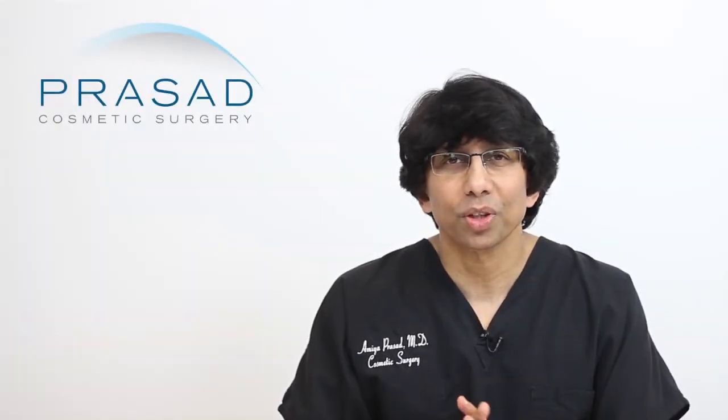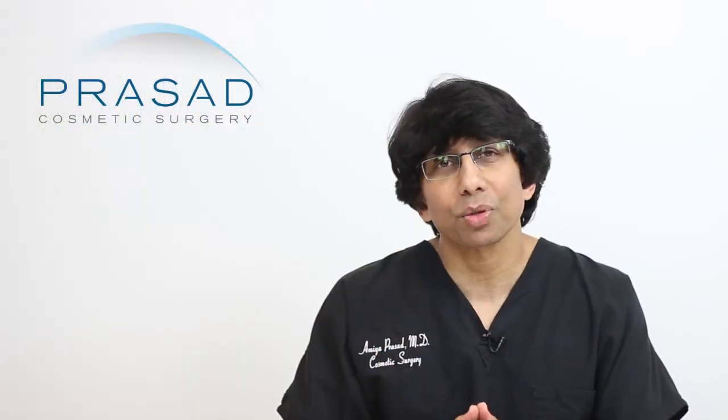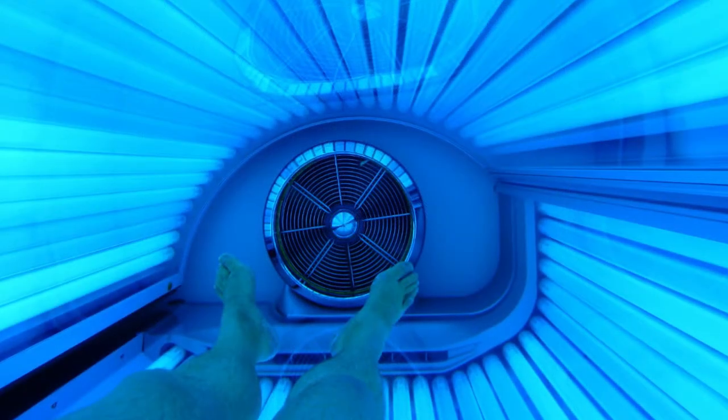Sun damaged skin with resulting freckles and dark spots can appear at any age. This includes situations such as younger people who have experienced a lot of sun exposure or indoor tanning, as well as older people with accumulated sun damage which becomes more visible in later years.